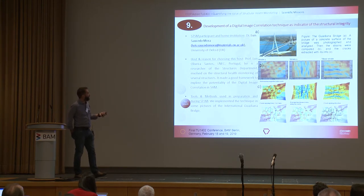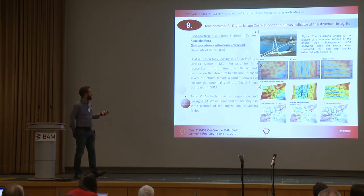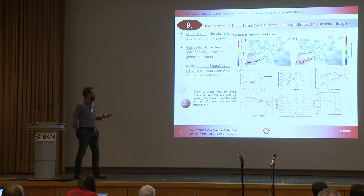STSM nine was the development of a digital image correlation technique as an indicator of structural integrity. Lewis Saito-Mora went this time to LNEC in Portugal, where they looked at extending the model towards a more global application of this digital image correlation technique.